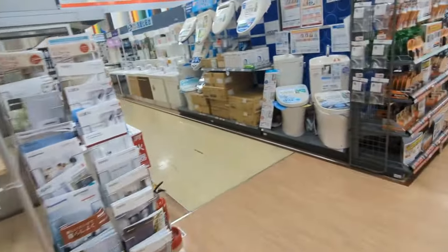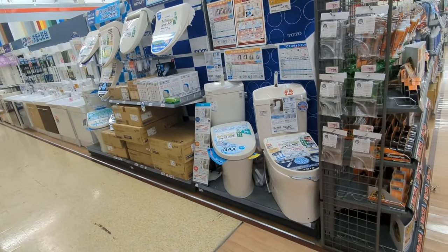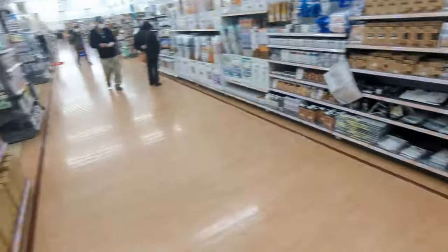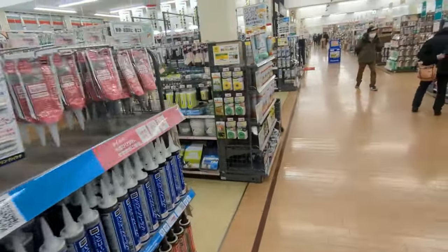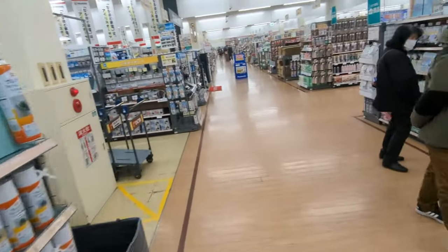Toilets — all the designer stuff. Flooring, paint. Yeah, this is cool.